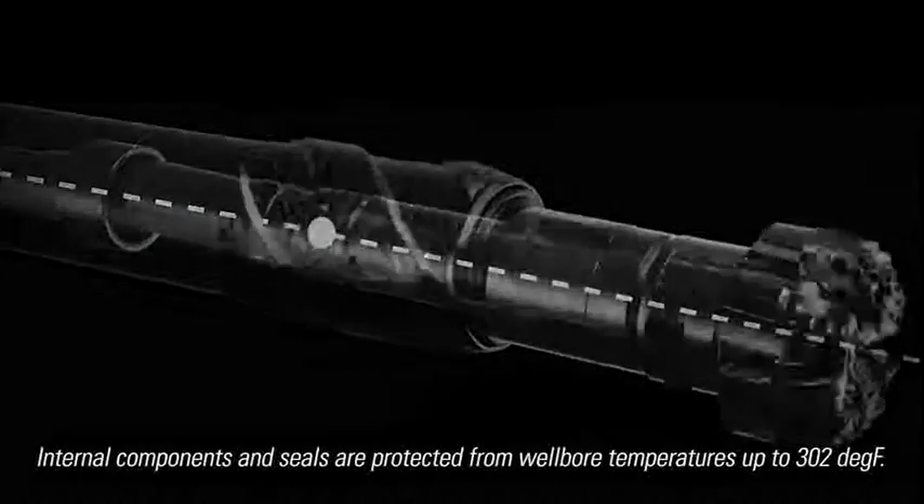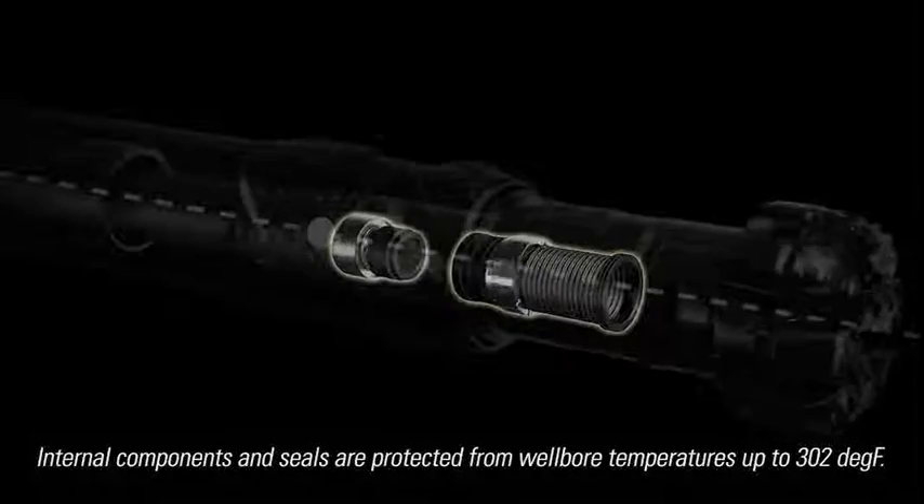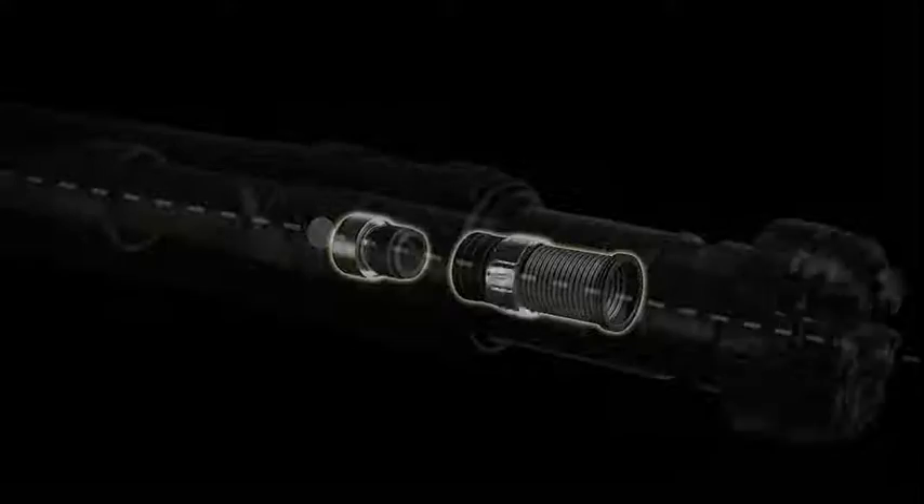Internal components and seals are protected from wellbore temperatures up to 302 degrees Fahrenheit in all fluid types and in high-shock environments.